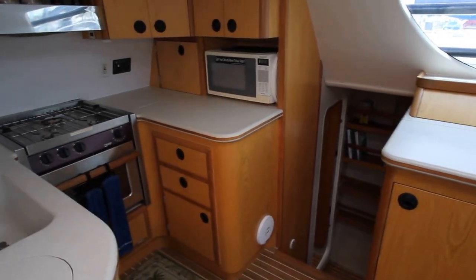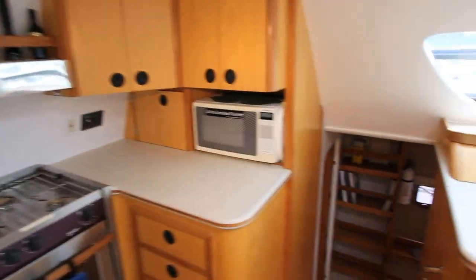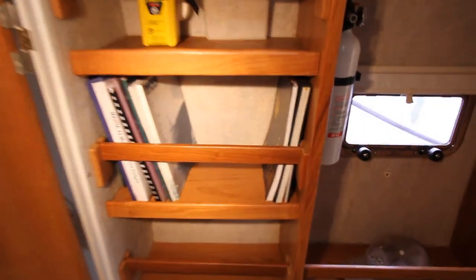Let's walk down below to the port hull and check out the owner's side. These are very well constructed boats, made over on the Gulf Coast of Florida.